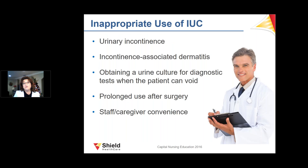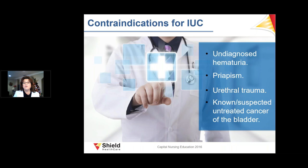There are inappropriate uses of indwelling urinary catheters, such as using them just for urinary incontinence or incontinence-associated dermatitis, or prolonged use after surgery. Contraindications include undiagnosed hematuria, priapism, and known or suspected urethral or untreated bladder cancer.